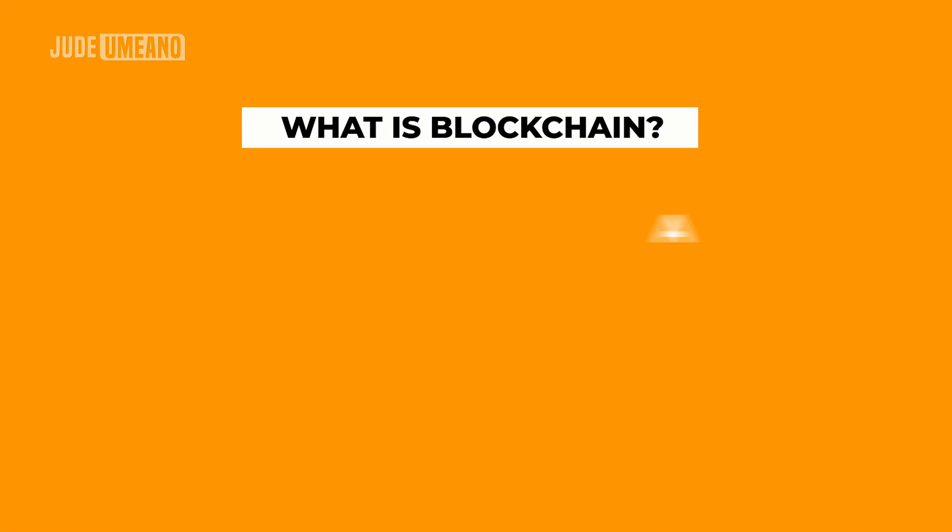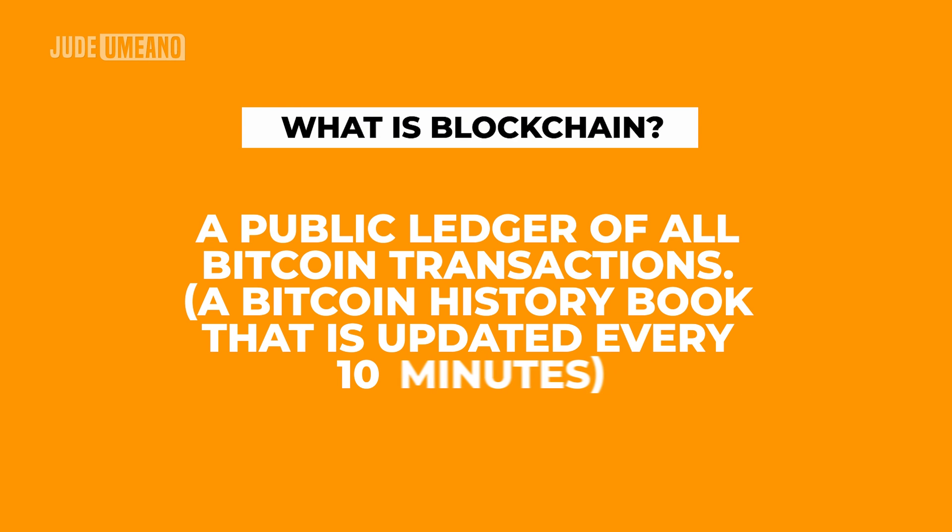So the blockchain. The blockchain is a public ledger of all Bitcoin transactions. Consider it as a Bitcoin history book that is updated every 10 minutes.